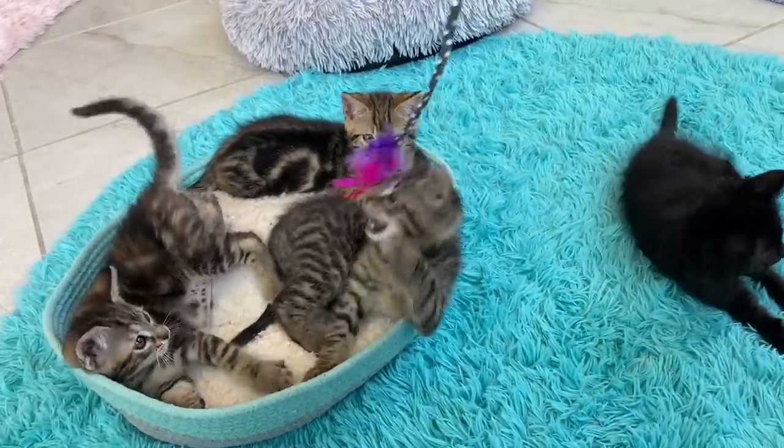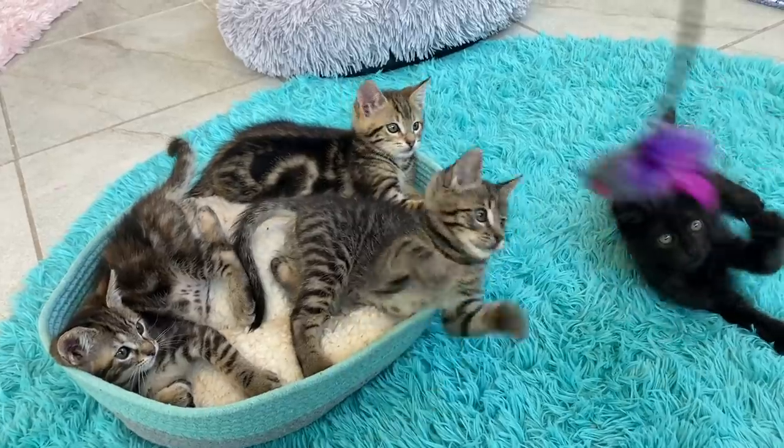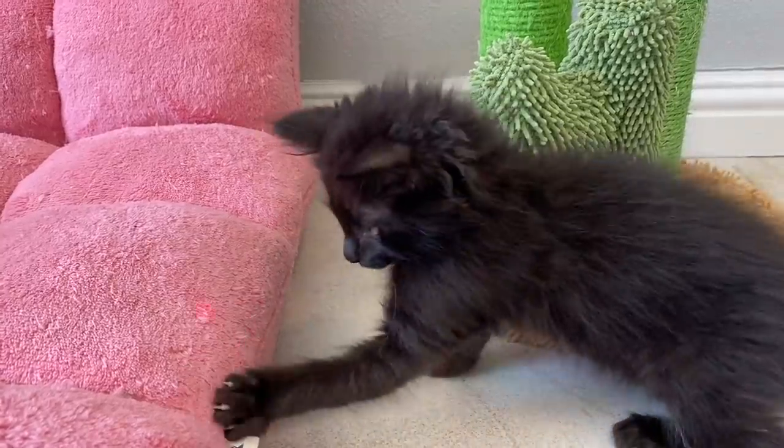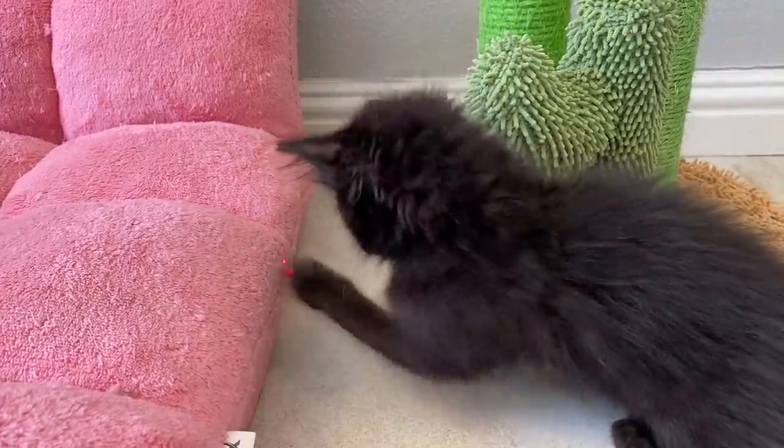That ensures that no one gets tangled up or hurt and it will keep it as a very special thing you only do together. You've probably noticed that all of my advice involves interactive play, and that's because it's so much more fun for your cat when you are playing together. Cats are natural predators and they want objects to move.